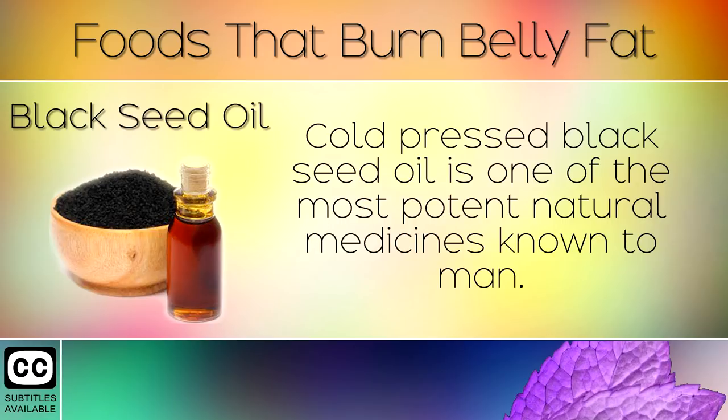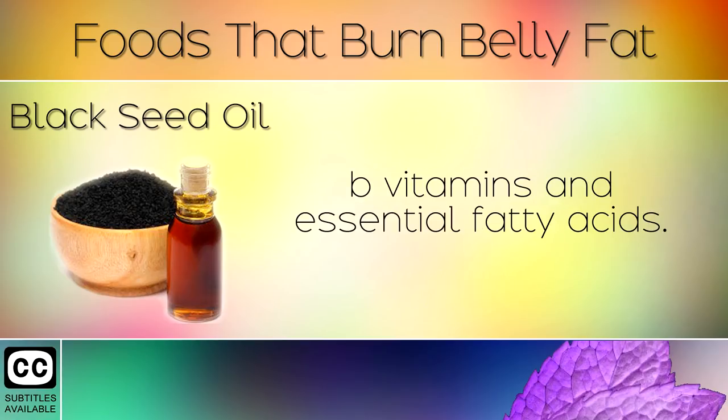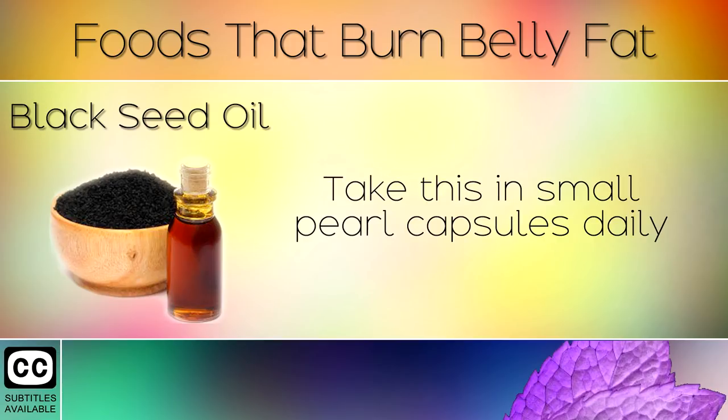14. Black Seed Oil. Cold pressed black seed oil is one of the most potent natural medicines known to man. Taking this on a daily basis is said to melt belly fat quickly due to its concentrated amount of trace minerals, B vitamins and essential fatty acids. It reduces belly fat quickly by healing the pancreas and fixes insulin resistance. Take this in small pearl capsules daily.